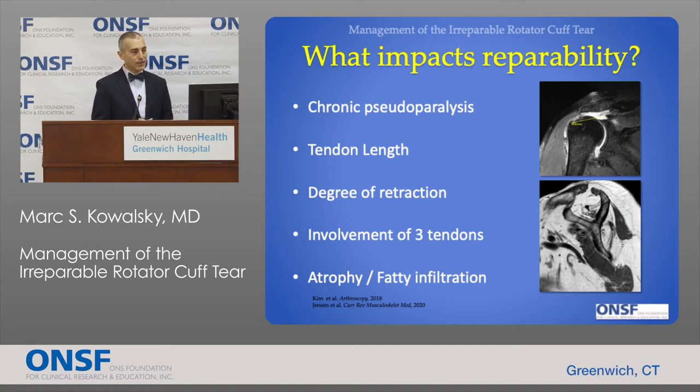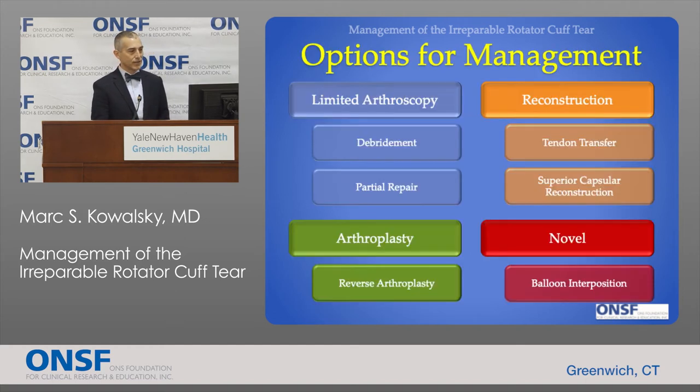On imaging you can see the scapula bone shaped like a Y, and in each fossa there should be a lean healthy muscle belly. In the top and right sections of the Y, instead of lean gray-black muscle, there is simply a significant amount of fat, indicating significant muscle degeneration.